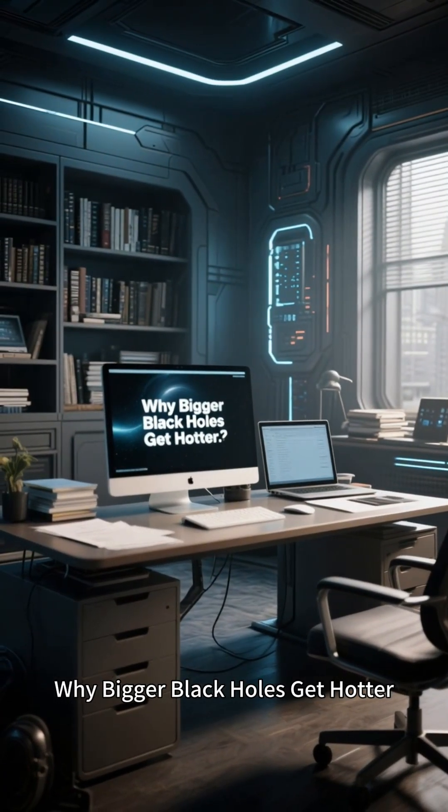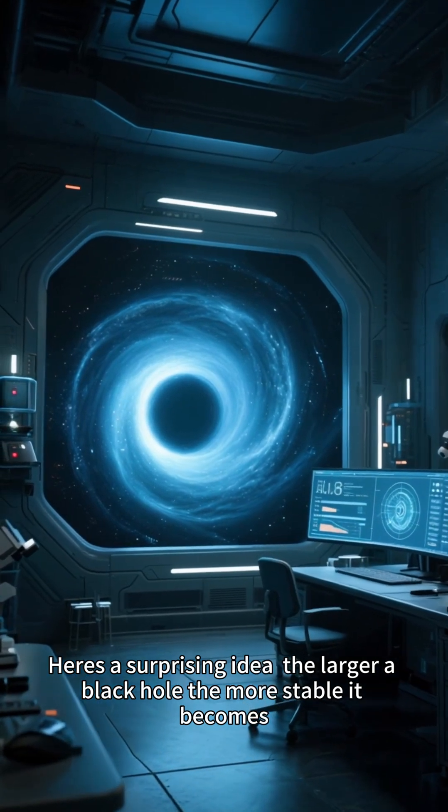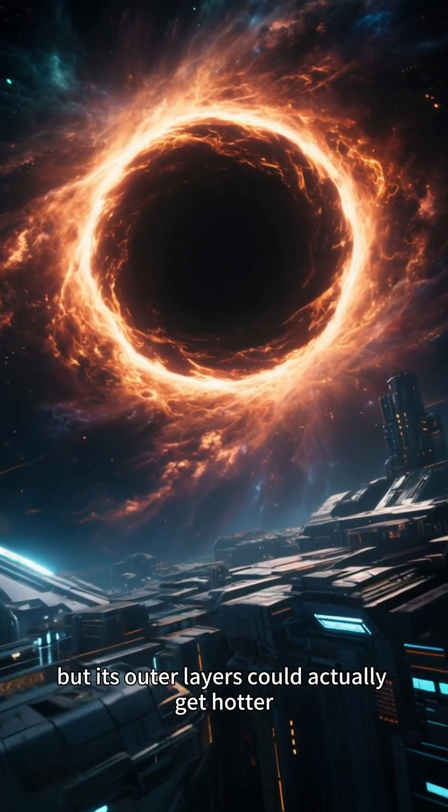Why bigger black holes get hotter. Here's a surprising idea: the larger a black hole, the more stable it becomes — but its outer layers could actually get hotter.